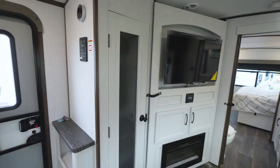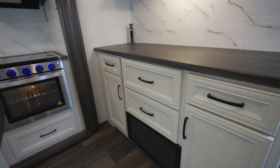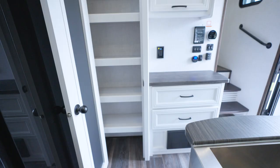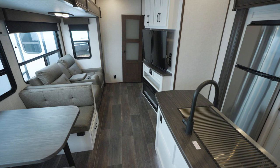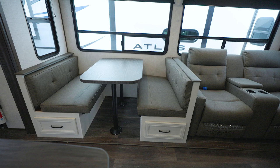Storage? Look at the full extension drawers and cabinets with raised panel hardwood doors. In the living area, you'll find even more storage. Every dinette in the travel trailers and some in the fifth wheels come with deep storage drawers.